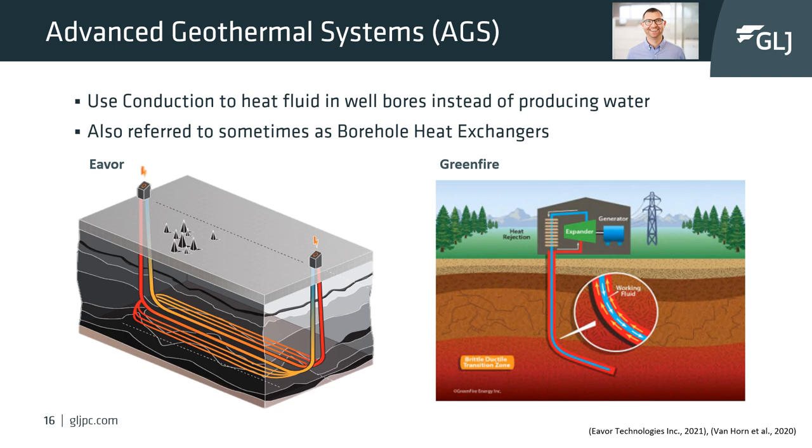The third type of geothermal system is advanced geothermal systems, commonly referred to as borehole heat exchangers. Two companies with pilot projects are worthy of note: Eavor Technologies and Greenfire Energy. Eavor Technologies has their Eavor-Lite demonstration facility near Rocky Mountain House, Alberta.